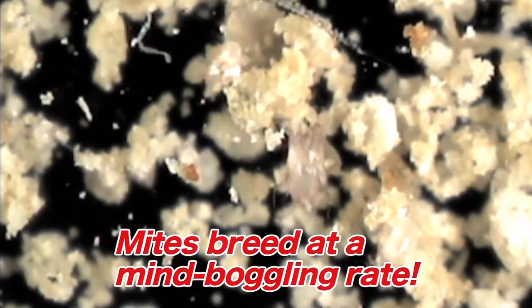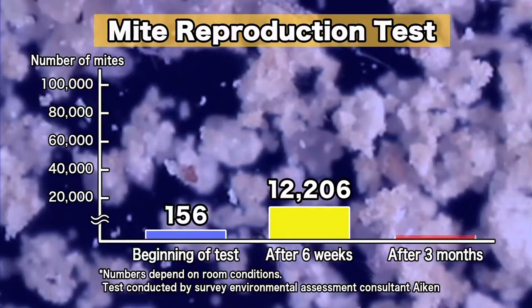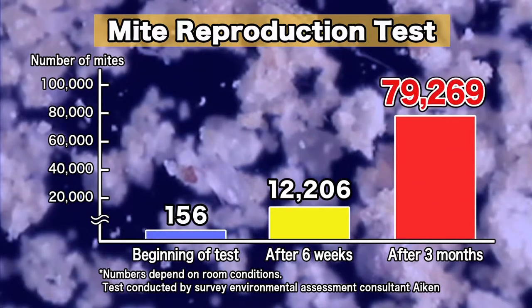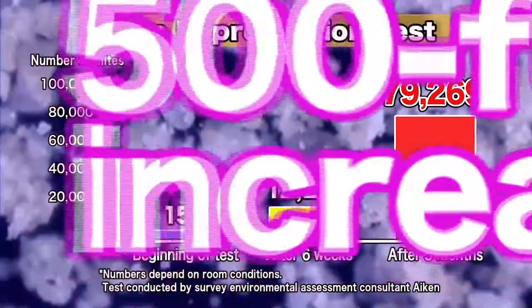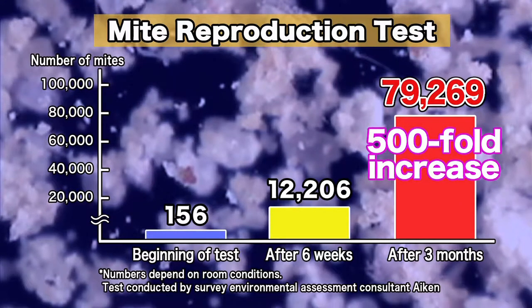Mites also breed at a mind-boggling rate. In an experiment conducted by one testing agency, 156 mites multiplied to about 80,000 in three months. That's a 500-fold increase.